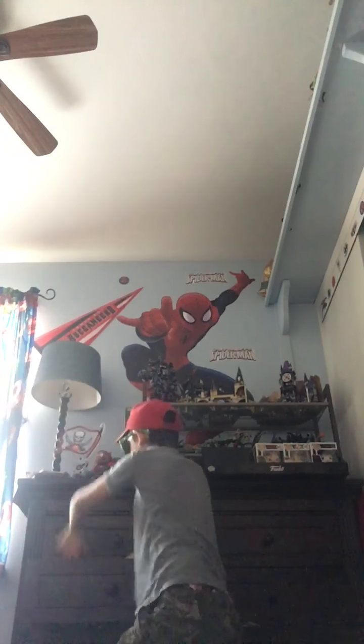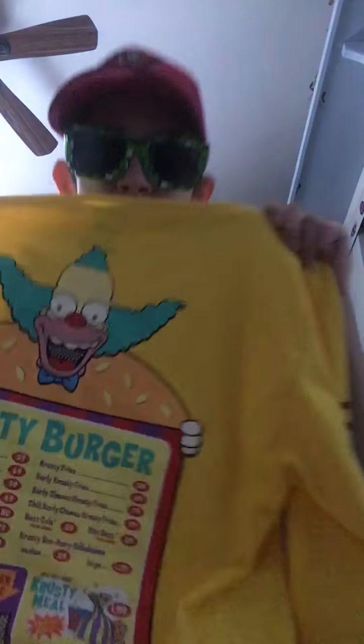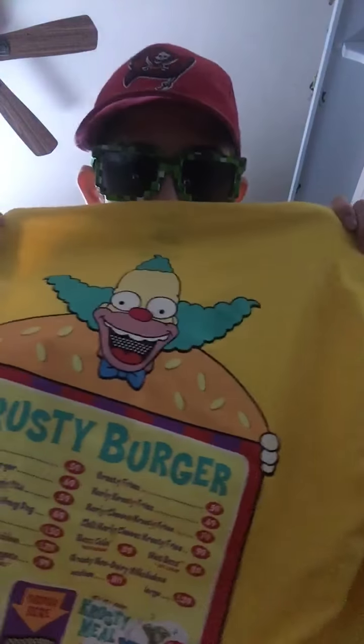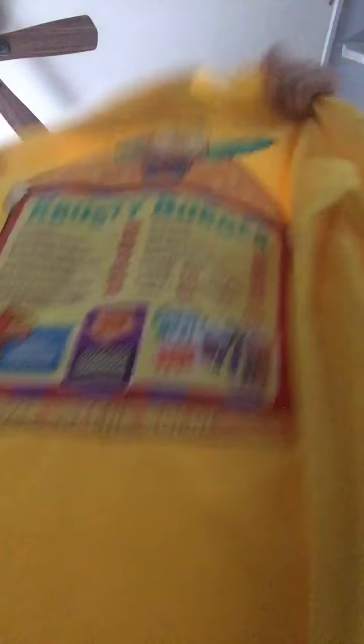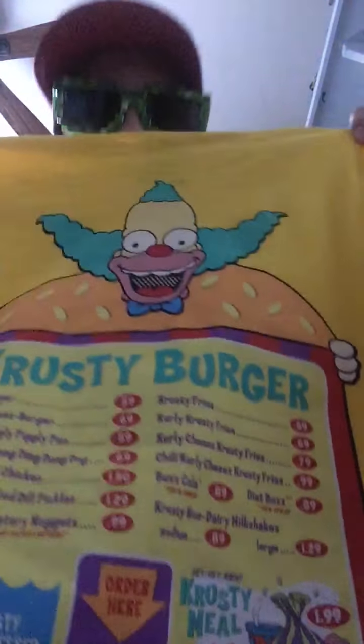Next I'm going to go on to the shirt. This is the shirt — it's also a Vans shirt, not sponsored by the way. As I said, Krusty is my favorite character in the show. And there we go — the Krusty Burger shirt. I got this while I was ordering the Vans.